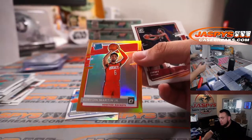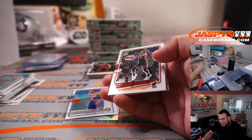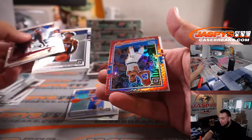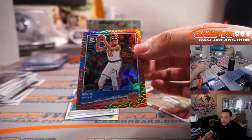Kenyon Martin Jr. for the Rockets. Let's go nuts — for you and Oliver, I know you guys are all big Kings fans. Whoa, look at that — Fulton Super Short Print, Kevin Knox for the Knicks.